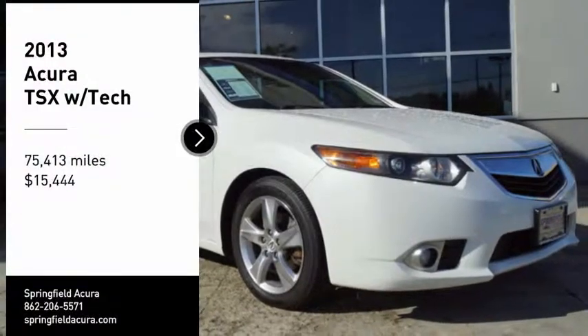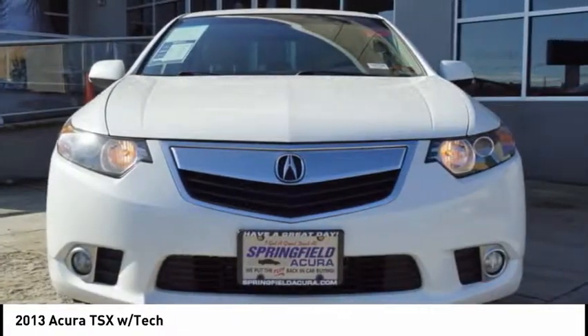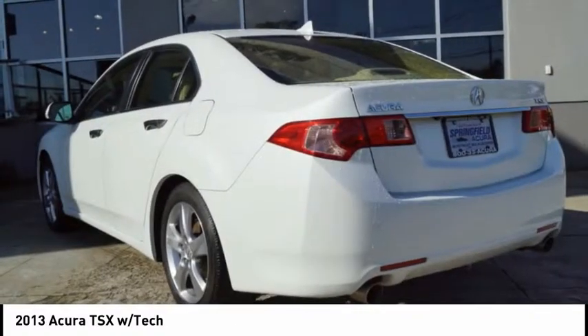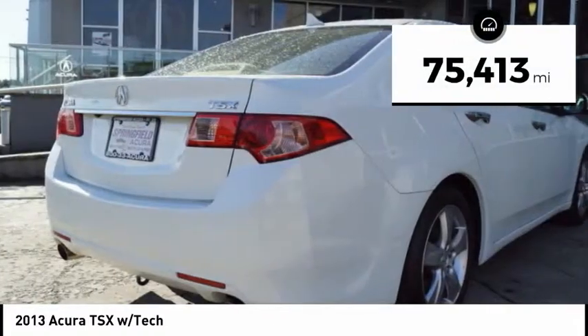Stop by and take a look at the 2013 TSX. The Acura TSX uses quality materials and is built with excellence. It comes equipped with a spacious interior and an impressive list of standard features, and is priced below $20,000. This vehicle has less than 80,000 miles.